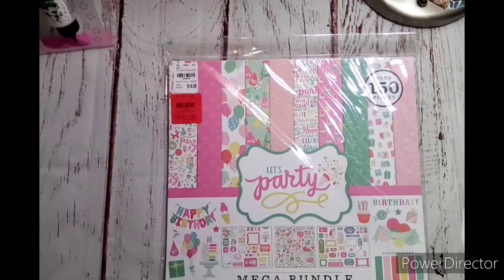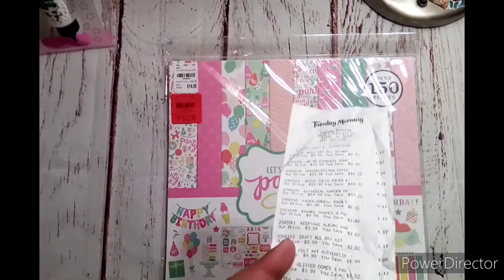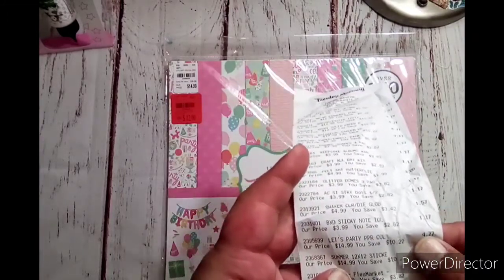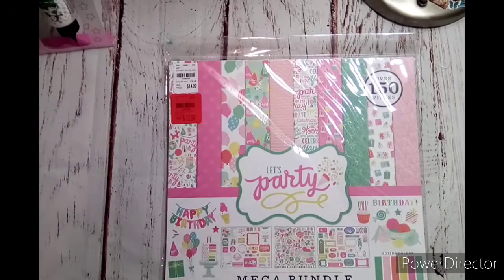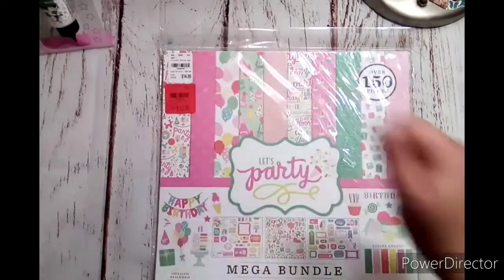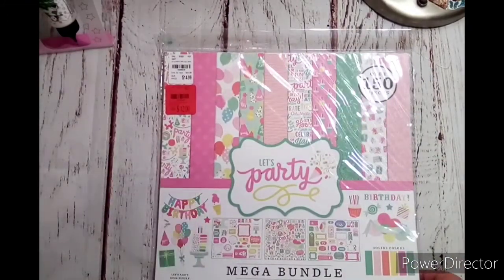So here is that one — $14.99, you save $10.22, it rang up for $4.77. I believe all of these bigger ones came out to $4.77. The first one is this Let's Party Mega Bundle. I've wanted it before, but I was not willing to pay $15 for it. And I wasn't too excited when I saw the $12, but $4 — that's a good one.